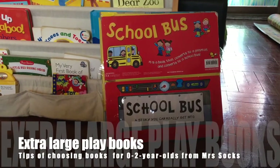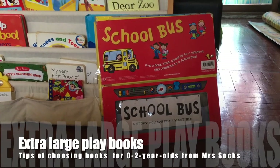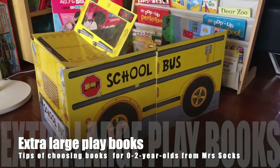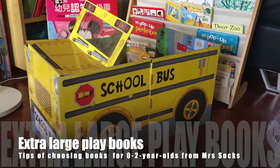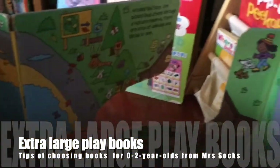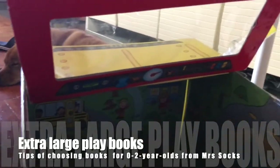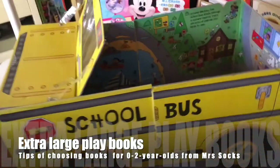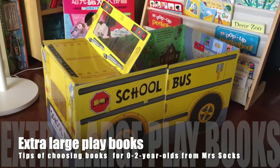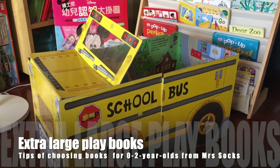Speaking of books with different shapes, this one is special. Before I open it, this is how it looks — and when set up, it becomes a full school bus. Big Brother Socks and Little Brother Socks wouldn't let me close it very soon. Once it's set up they would try to be the driver and sit there, and to maximise the time the school bus stays open, they'd ask me to tell the whole story inside. Books of irregular shape that they can play with for a long time are a real hit.